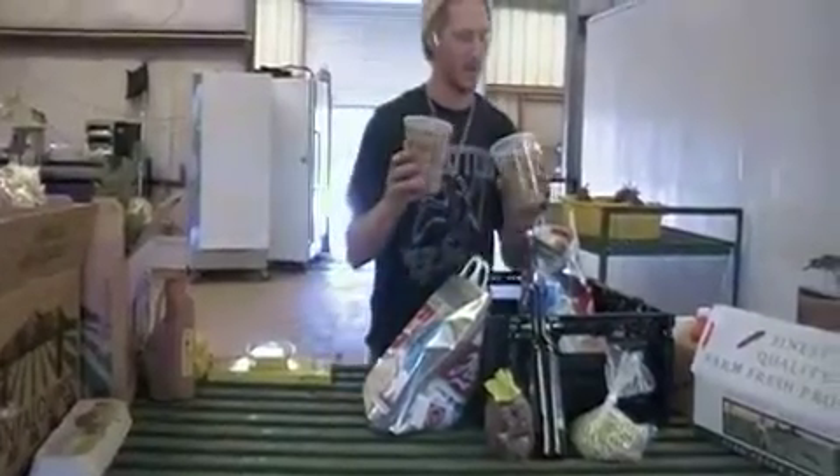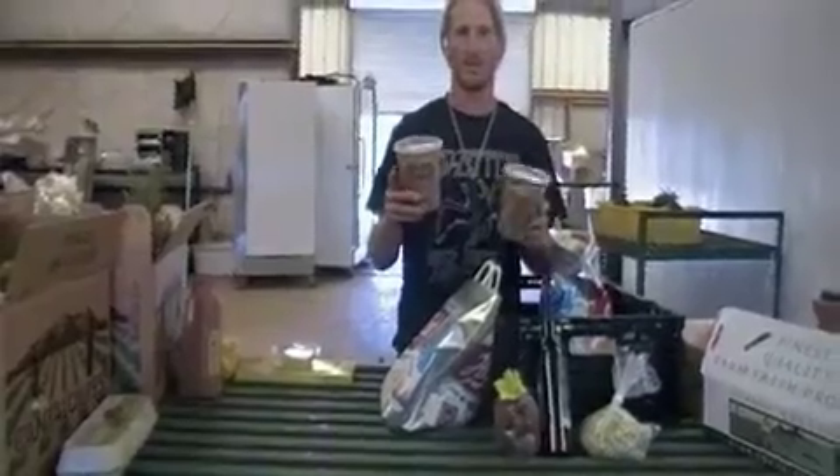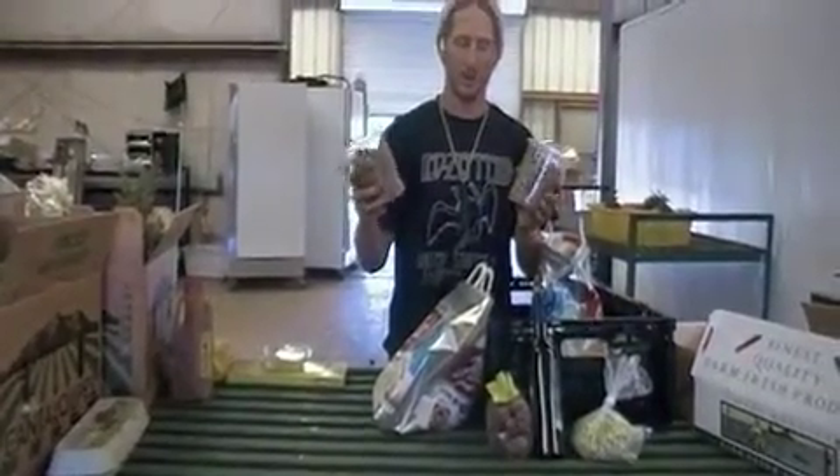Fresh pasta made with the wheat they grow there in Solvang, and made with their own eggs. So this is made from their own grains and their own eggs — that's pretty cool.